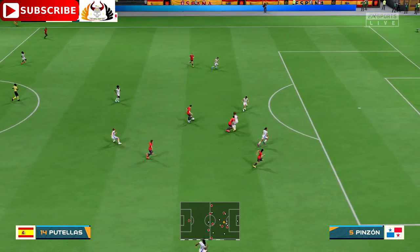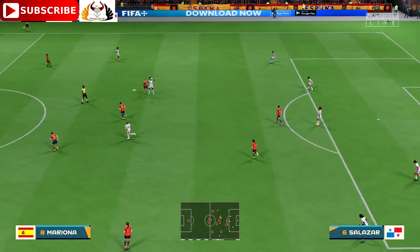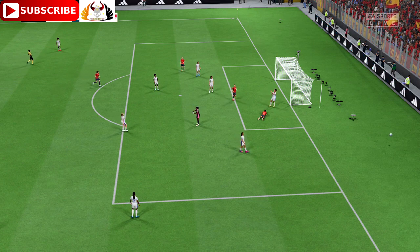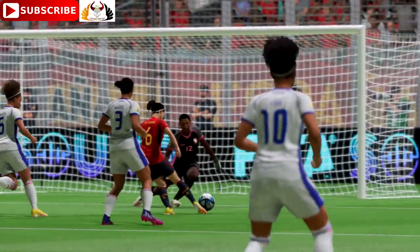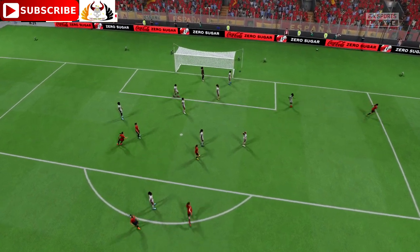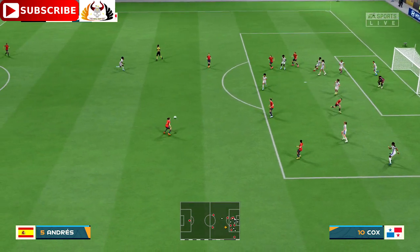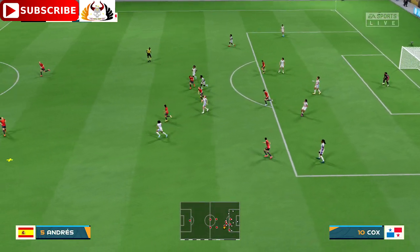What can they do from here? Getting in there to intercept. Might be a chance here - oh my goodness, snuffing out the danger. She got her angles right, she stood firm as well. That's a really good save. Let's see about the delivery. They couldn't take advantage of the opportunity. Danger averted.